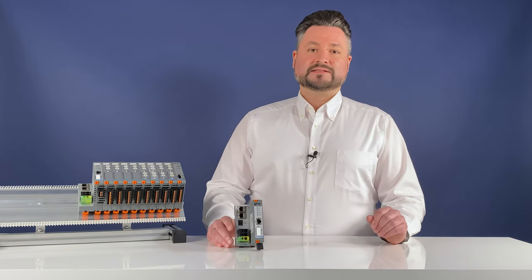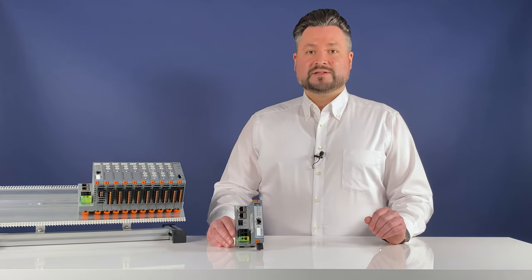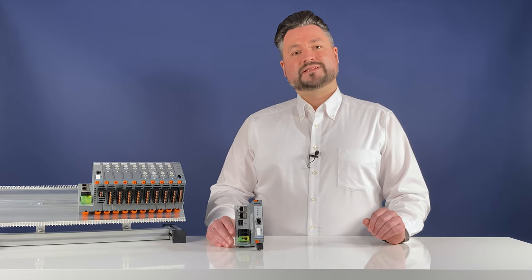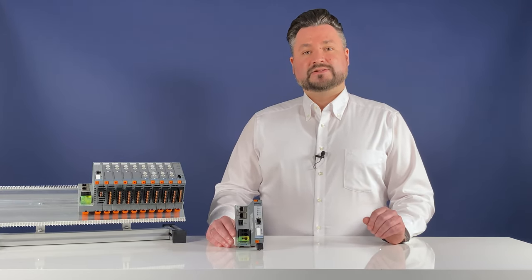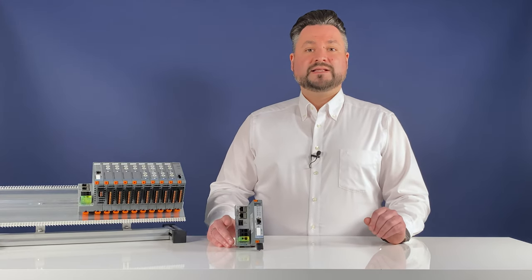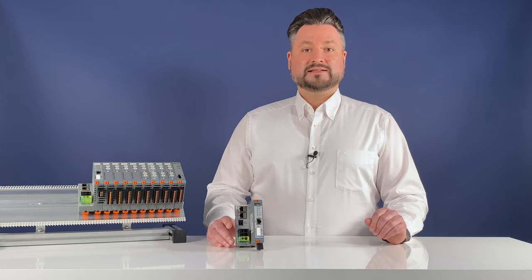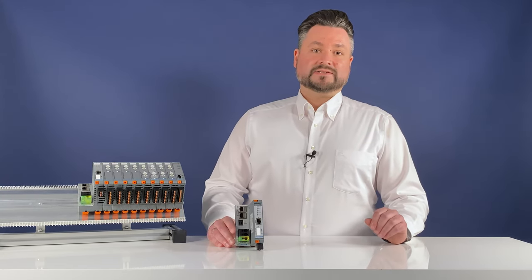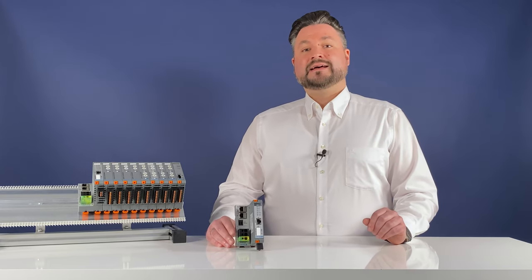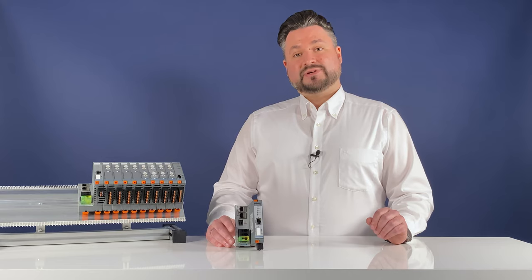Now let's talk about the L-COS housing system. With L-COS, Lütze has developed an IP20 housing system that can be used as a system-integrated or standalone solution. L-COS can be extended into a complete modular input-output system using tool-free plug-in data or energy modules. The L-COS electronic housing is based on a device carrier that houses the separate housings or the plug-in function units.